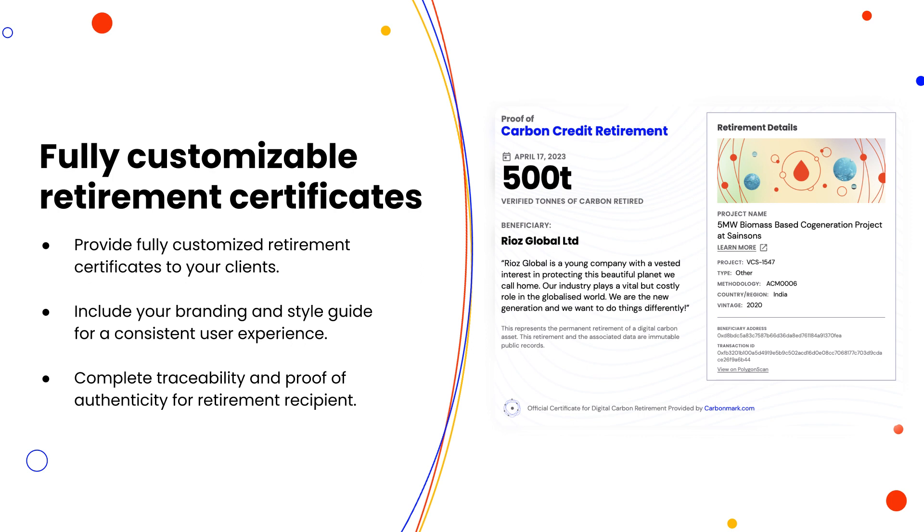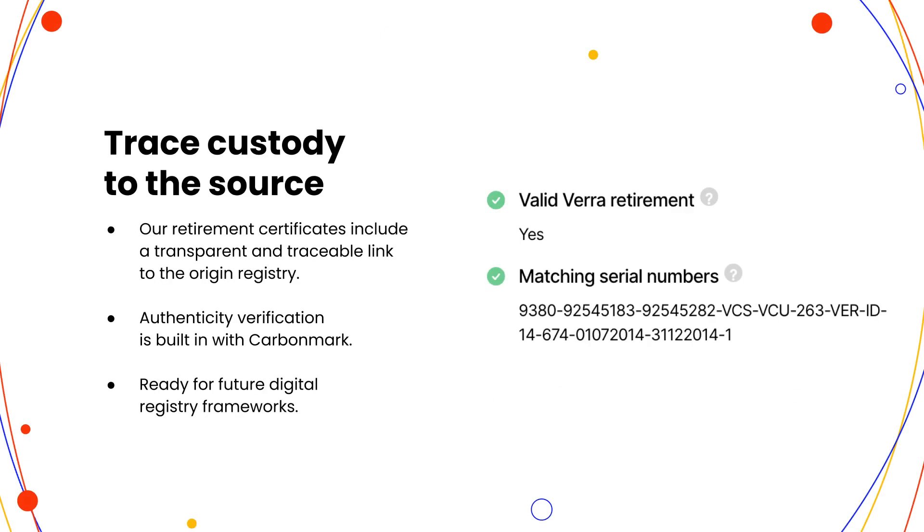There's also the ability to customize the retirement certificate — add your own branding to make it your own. If you're a consultant or someone advising a client, you can come onto CarbonMark, quickly access projects by filtering, do the retirement with credit card, get real-time pricing and real-time settlement. This is an example of the verification tools we have: using the transaction ID, we can link that into the underlying carbon accounting system and all the way to the origin registry, so you can be sure the transaction is traceable, authentic, and that there is no double spending — that there's integrity in the environmental benefit you're claiming.